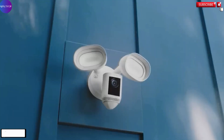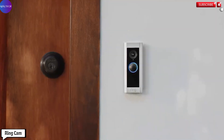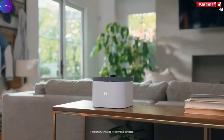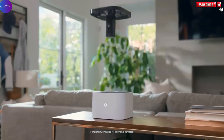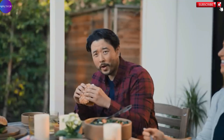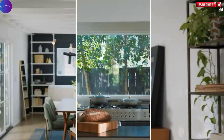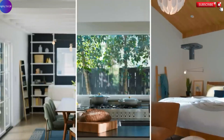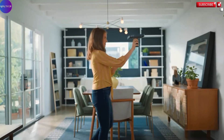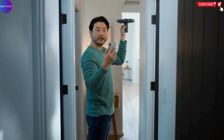The Ring Always HomeCam is a groundbreaking innovation in home security, redefining how indoor surveillance is approached by introducing the world's first flying security camera. Unlike traditional fixed-position security systems, this compact drone-like device offers dynamic on-demand monitoring by autonomously flying along customized routes mapped out through the Ring mobile app.